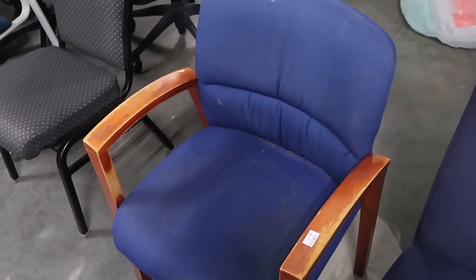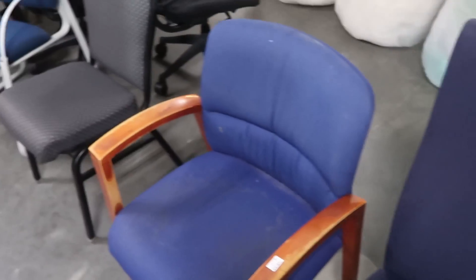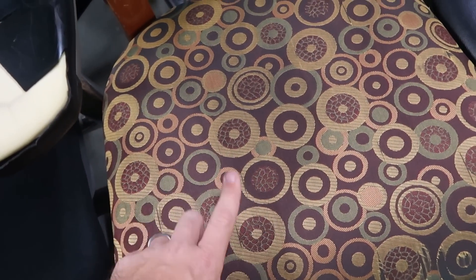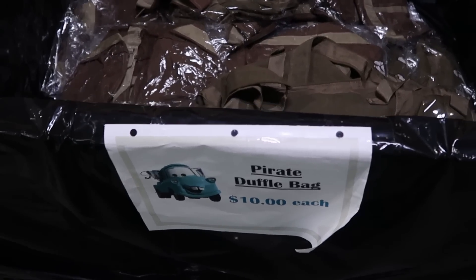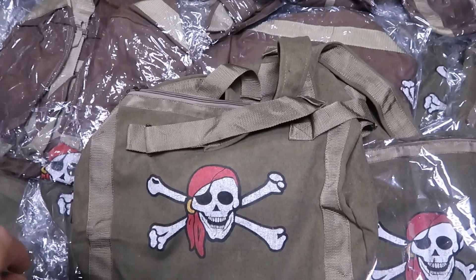They also have a bunch of different chairs that were used in the resorts and offices of Disney. The wooden arms one is only $2. Then there's one on wheels for $15 that looks brand new. One that was probably used in a break room is only $3. A fancy one with hidden Mickeys on the cushion is $5. In this bin they have Pirates duffel bags for $10 a piece — completely brand new with skull and crossbones.